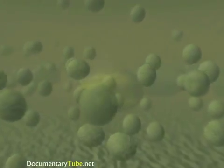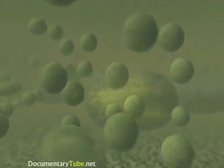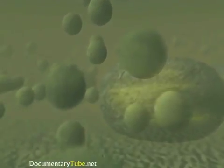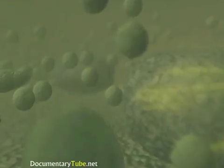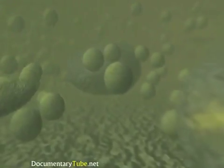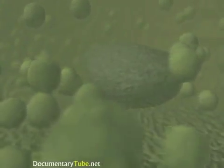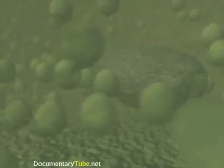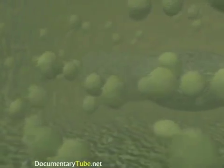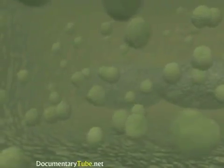Our current understanding of how synapses work is represented in this computer animation. As we dive deeper into the cell's own structure down into a single axon terminal at a synapse, we see small round objects which are the synaptic vesicles. They are like tiny balloons — miniature containers filled with chemical neurotransmitters. When an electrical impulse reaches the nerve terminal, proteins in the watery soup orchestrate the movement of these vesicles toward the membrane.